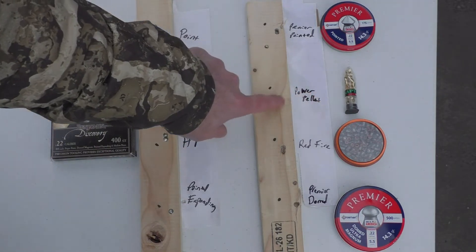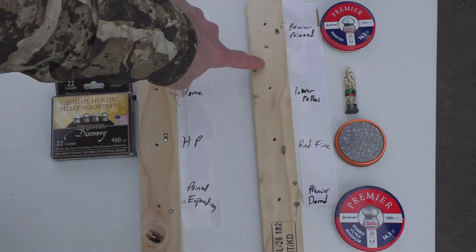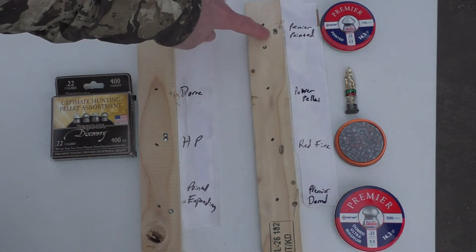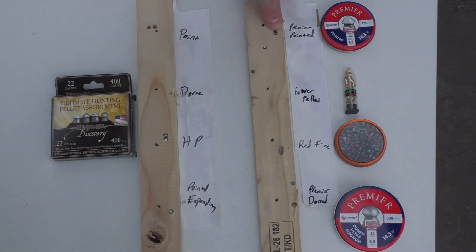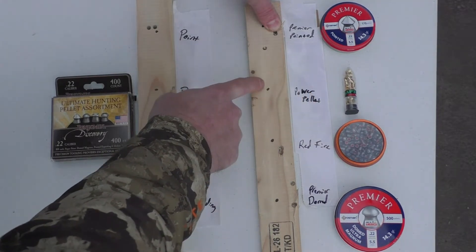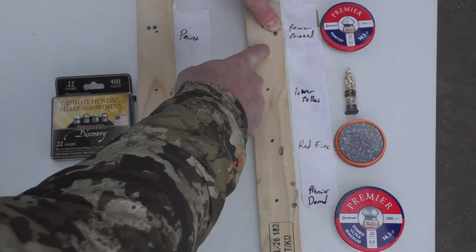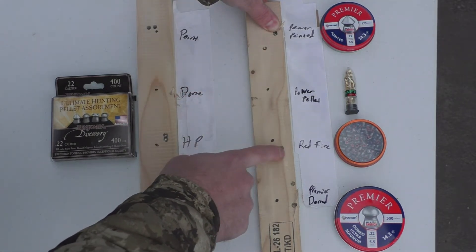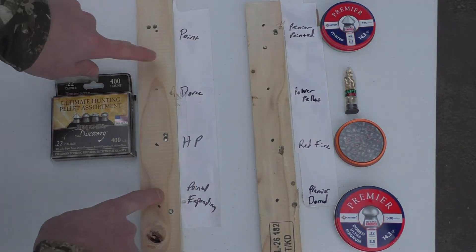The Gamo Raptor — maybe it's obviously shooting faster because it was way high on impact point. You can see this is two shots together. Cover that, and then this shot and this shot — that's the two power pellets, the Gamo power pellets. So this was my aiming point, and this is where the two hit. That's probably about an inch and a quarter group. So it's not terrible, but definitely nowhere near as good as the Red Fire or the Premier pointed, the Benjamin pointed, the hollow points.